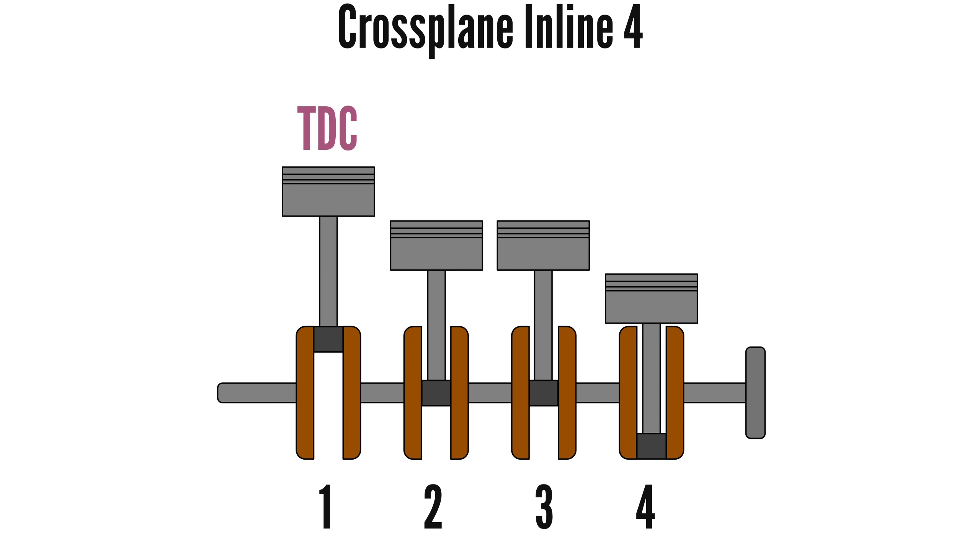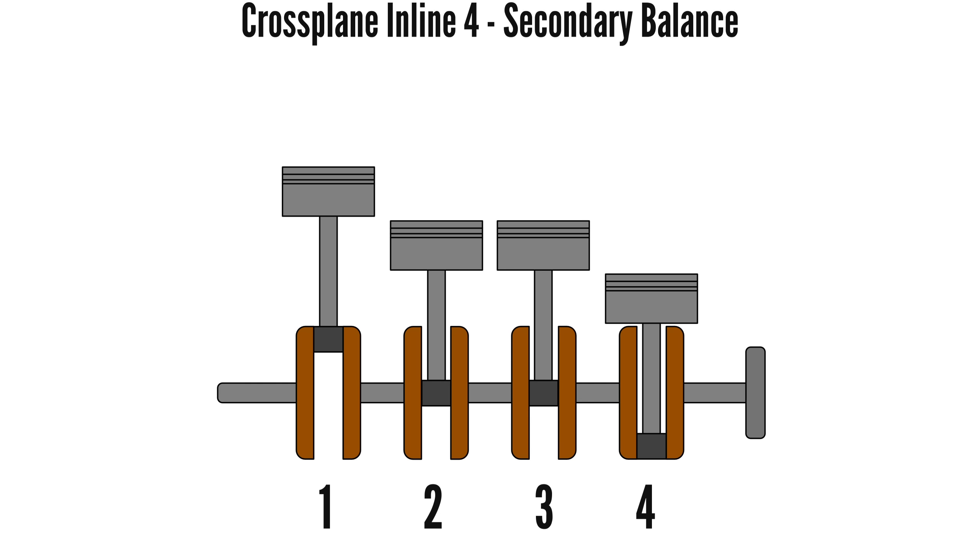one is at top dead centre, piston four is at bottom dead centre. At this point, the inner pistons are both at mid-stroke. For secondary balance, this means piston one and four have an upright conrod and the secondary imbalance will both be in an upwards direction.